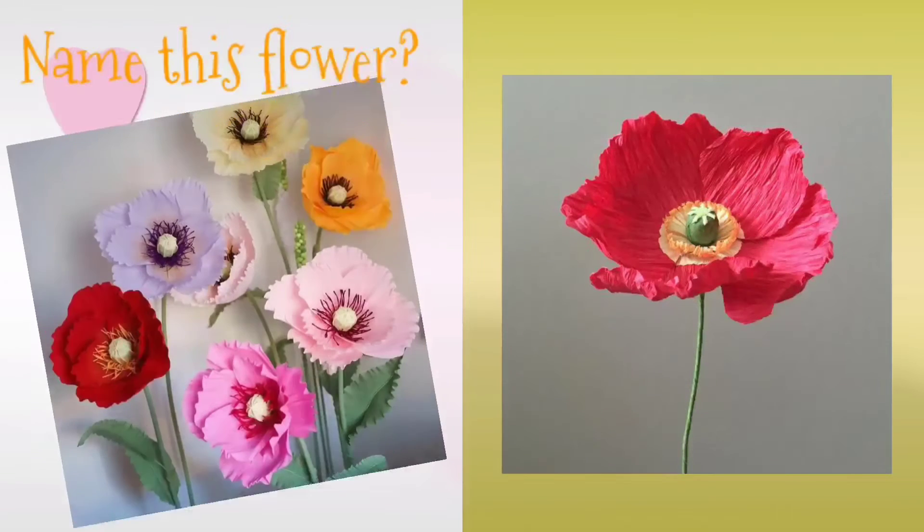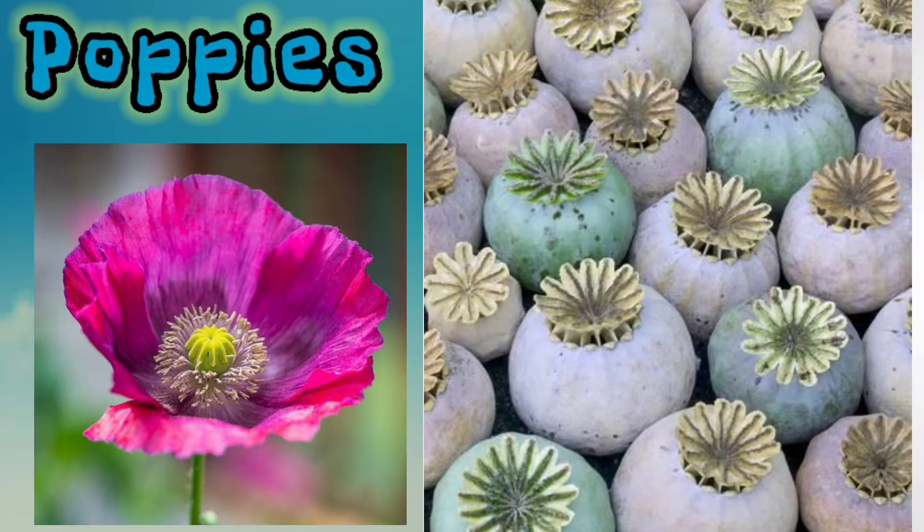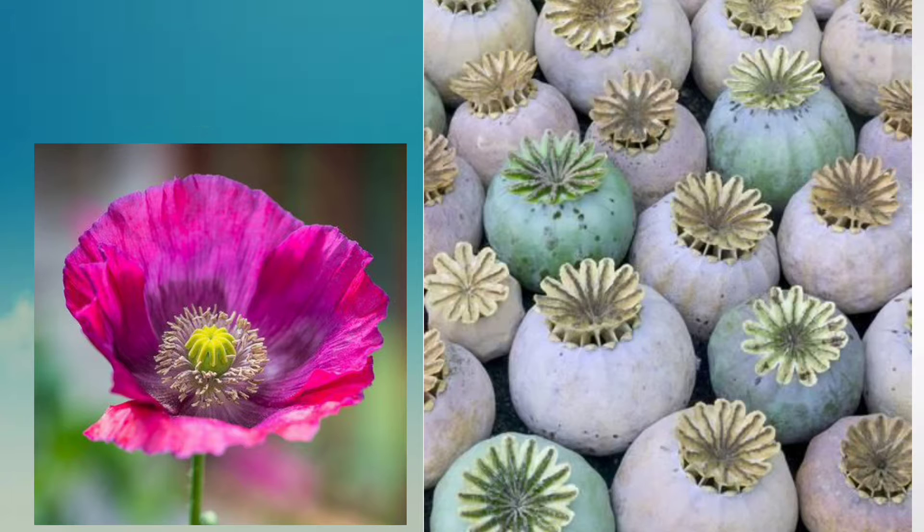Now look at the screen. Tell me the name of this flower. This is poppy — for many, we can say poppies. It has four to six petals.